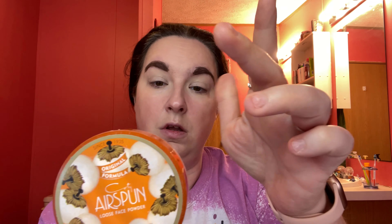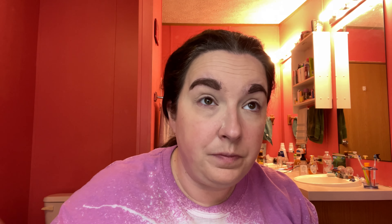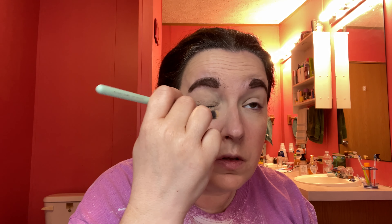I said I wasn't going to do much makeup and here I am doing almost a full face. Then I take my powder, which is the Aspen translucent extra coverage powder. I take my little green Lexi brush, tap it in, and tap it all over. I do this to set my eyes and give a little bit of extra coverage. I also go in where I have wrinkles on my forehead and do it on my chin.